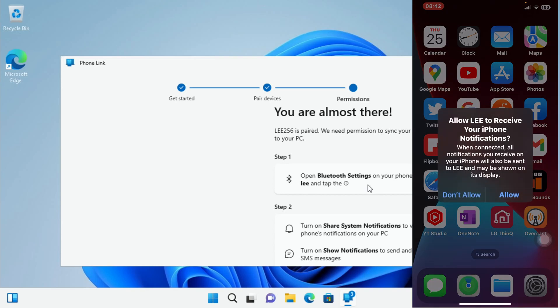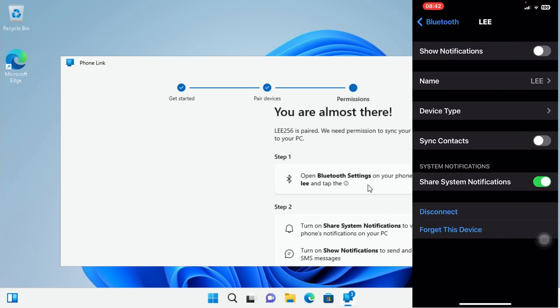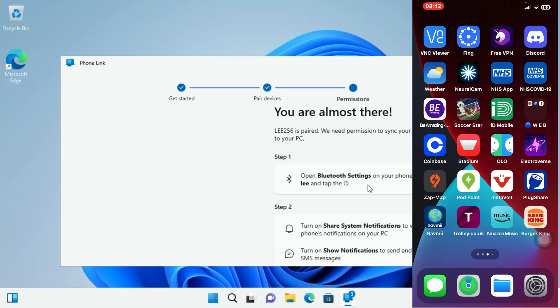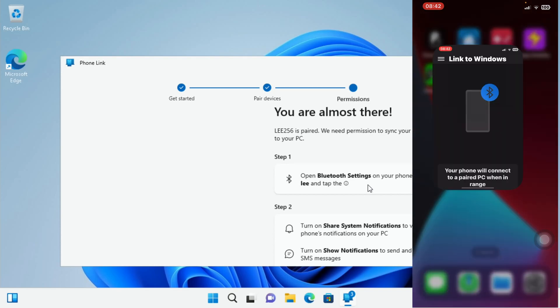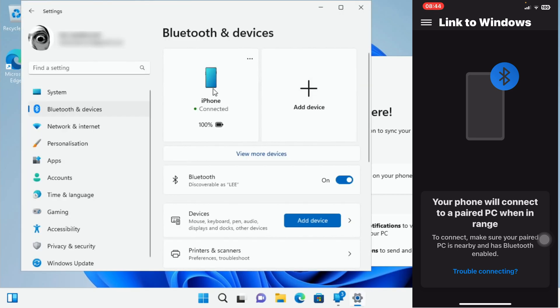Open Bluetooth settings and allow. I can see Lee is there at the top. Let's go with notifications sync and contacts — that's probably enough. Going back into the Link to Windows app, it now says iPhone connected, 100%. That's cool.